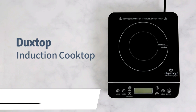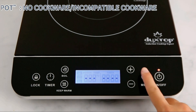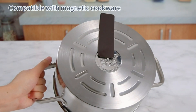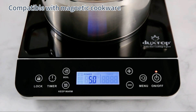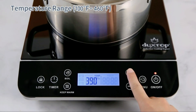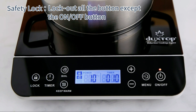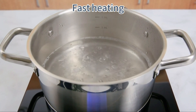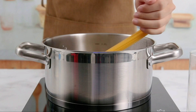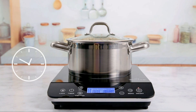Next up, we have the Duck Stop Portable Induction Cooktop. This compact and versatile cooktop is designed for both home and on-the-go cooking adventures. The Duck Stop Portable features a user-friendly control panel, allowing you to adjust the temperature and cooking time effortlessly. With its safety features, including auto pan detection and overheat protection, this induction cooktop ensures a worry-free cooking experience. The Duck Stop Portable also boasts a stylish design and is easy to clean, making it a perfect addition to any kitchen. Cook with confidence — it's a culinary companion that's always ready to impress.